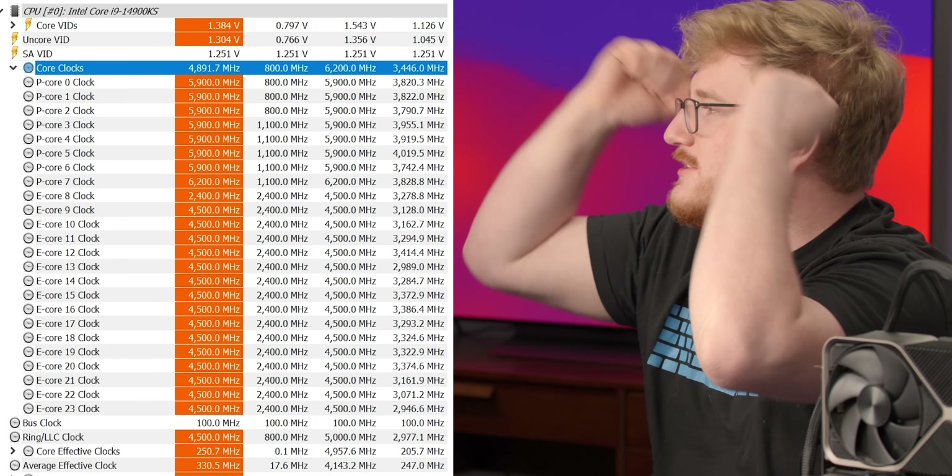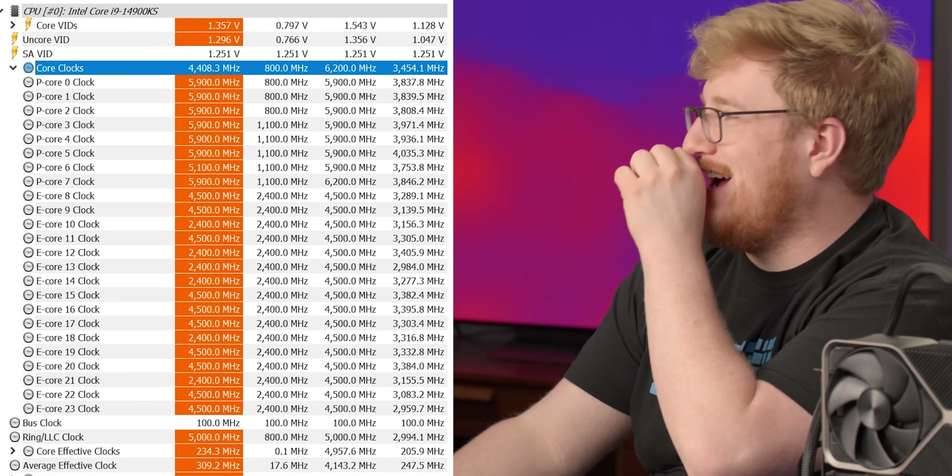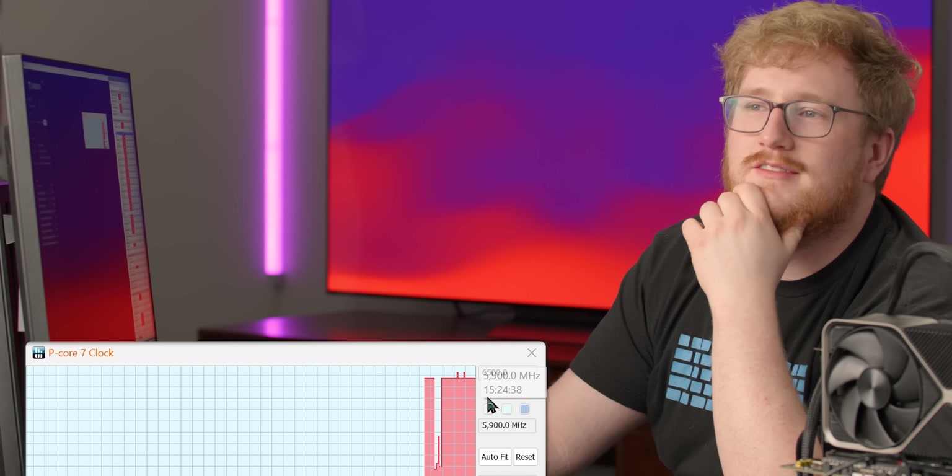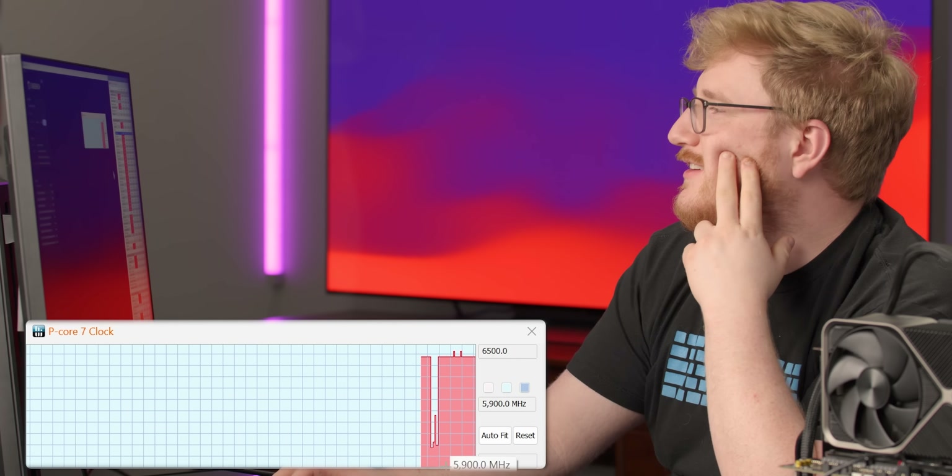It was there for like a second. It recorded 6.2 on one second increment. That's it. Wow, I really feel like I'm getting what I paid for.